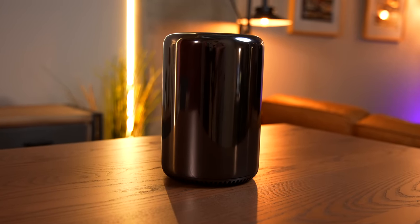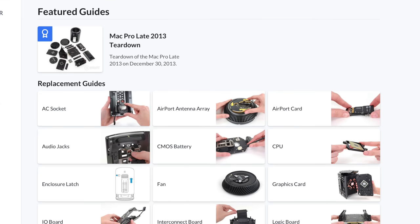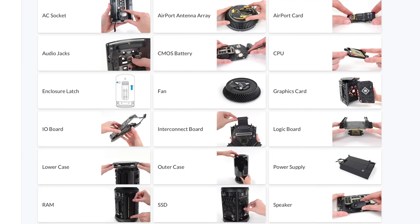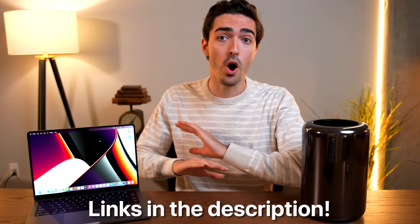Today's video is sponsored by iFixit. I use them quite a bit when working on this trash can Mac Pro. This is the most powerful one that money can buy, which is what I built, and I did all of it with the help of the iFixit Pro Tech Toolkit and iFixit's repair guides, which offer a complete detailed breakdown on everything you'd want to do to upgrade, repair, or modify your trash can Mac Pro.